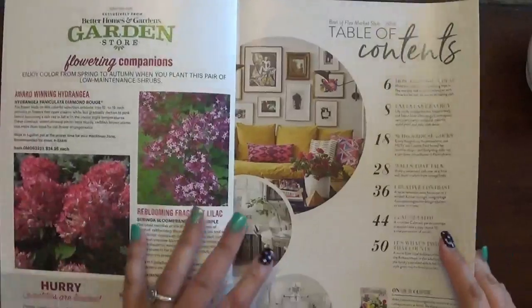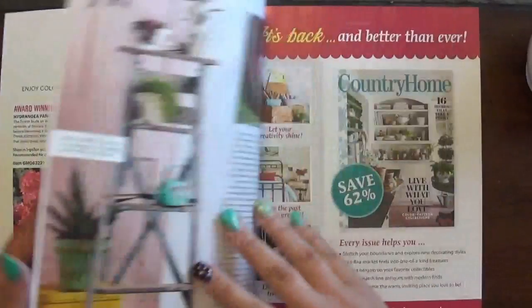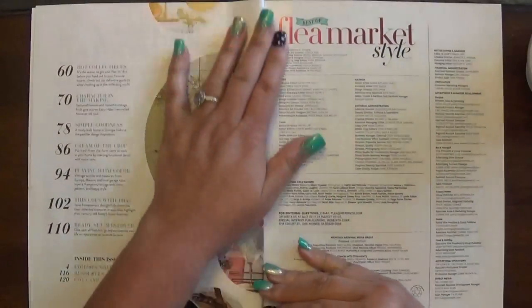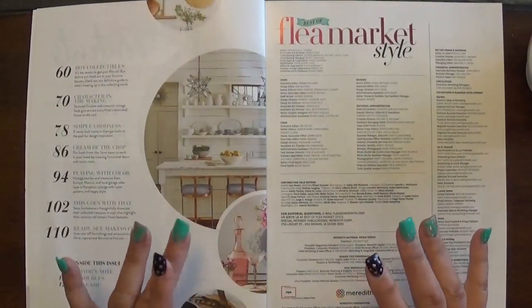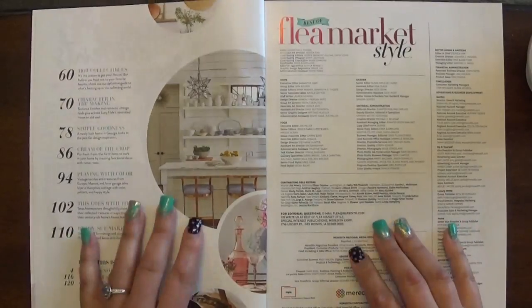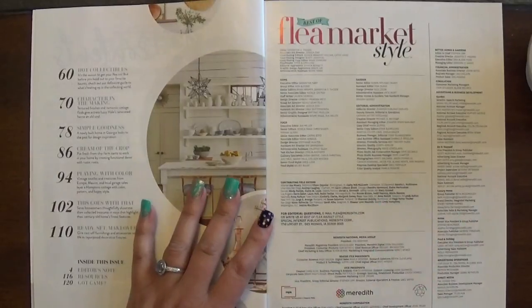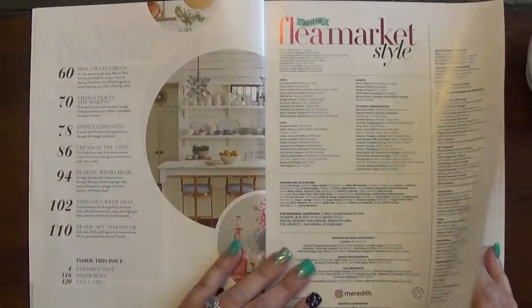I'm filming on my new video camera which doesn't have as many bells and whistles as my last one, but all I need it to do for now is record. Forgive me if I bump the camera because I'm still fiddling with it. Going into the table of contents — there are some really cool ideas, things I've already done or tried, plus things my friend Mindy does. She has a shop called Ami's Attic — I'll link that below.